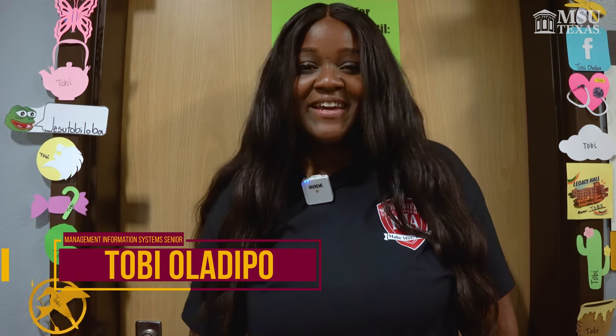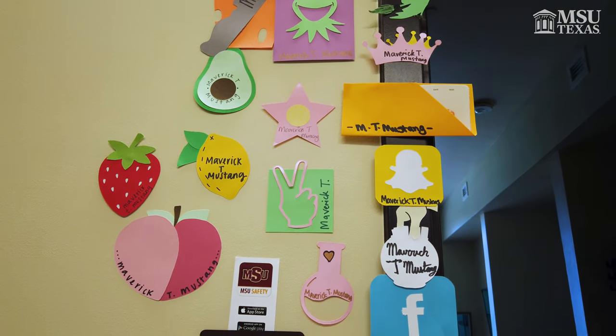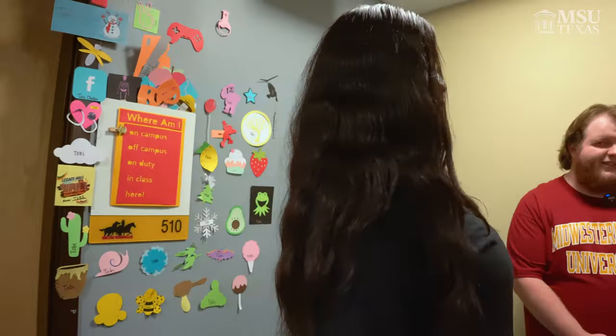Hello, my name is Toby Oladipa and I'm currently the Resident Assistant here in Great Legacy Hall for the past one year. And here is my door. We have door tags that you get every month in Legacy Hall and you get to experience a lot of different people. In this past year I've had residents that are both athletes and non-athletes and we've been able to have a blast. Well, come on — let's go into my lounge.